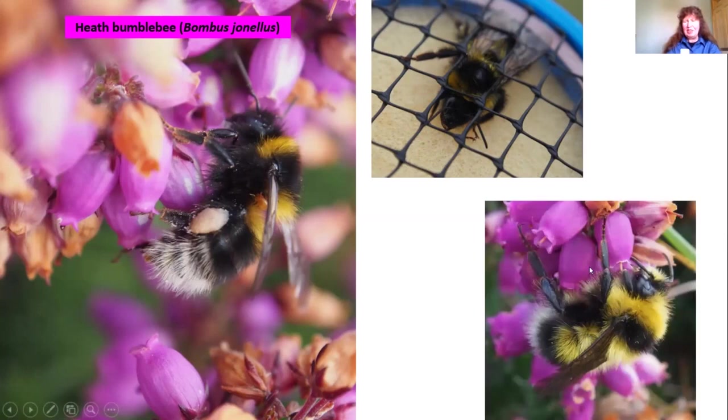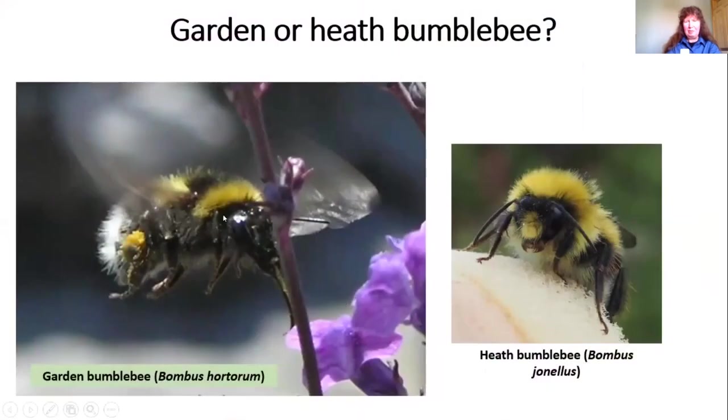The male heath bumblebee has the three yellow stripes and more yellow on his head — including a yellow face. To tell the difference between heath and garden bumblebees, which have the same stripes, the most telling characteristic is the shape of the face. The garden bumblebee has a very long face — sometimes described as 'horse-faced' — because it has the longest tongue of any UK bumblebee. The head on the heath bumblebee is much rounder, and the males have yellow hair on the face, unlike garden bumblebee males.